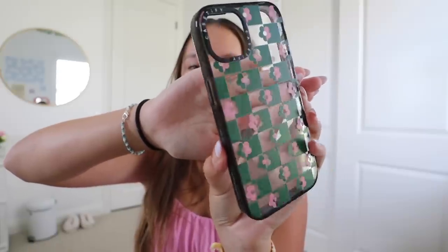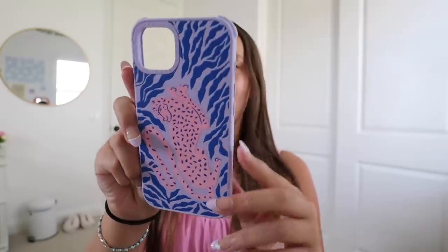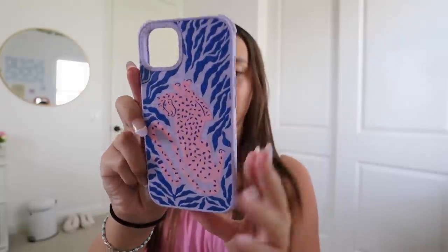This first one is one of their impact cases with a super cute flower design — it's clear with black borders. This one is one of their ultra compostable cases, made from bamboo-based materials and 100% compostable. It's light purple with this little abstract jaguar or cheetah — I'm really bad at telling the difference — but it's super cute and has these protective bumpers on top.